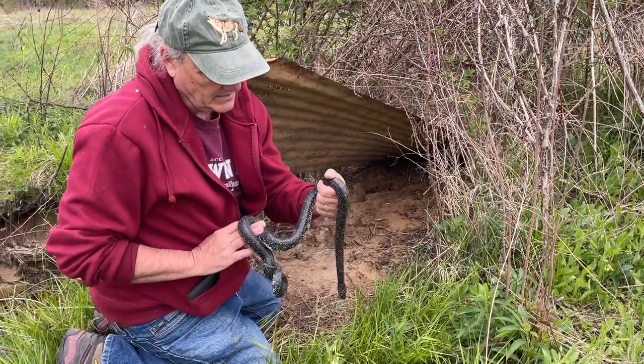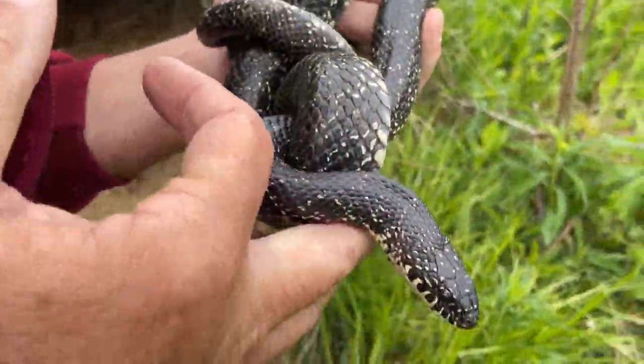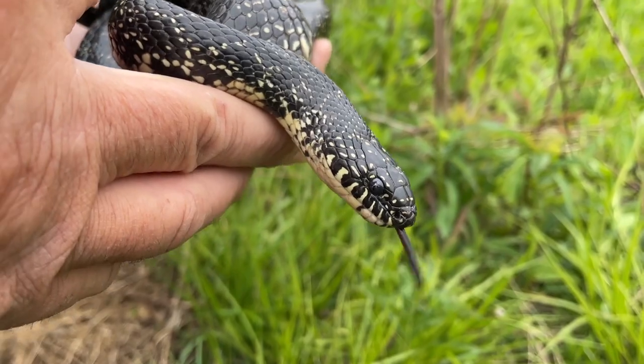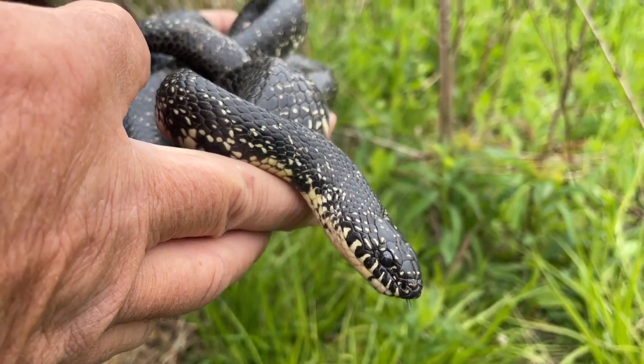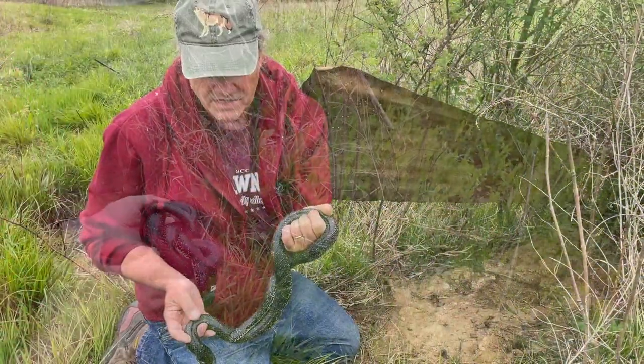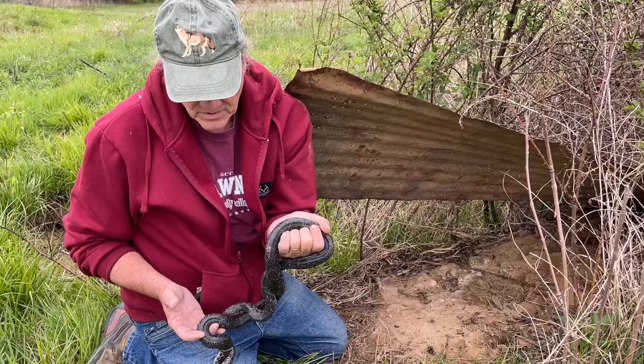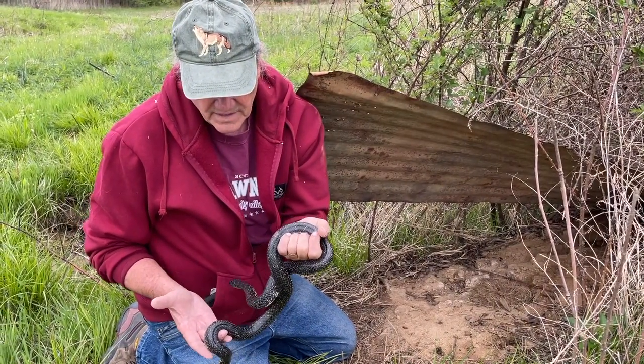One of the things about king snakes — notice he doesn't have much of a neck. The body just kind of stays the same thickness and then goes into a head. A lot of other snakes — water snakes, garter snakes, rat snakes — have a very distinct neck, but king snakes really don't.